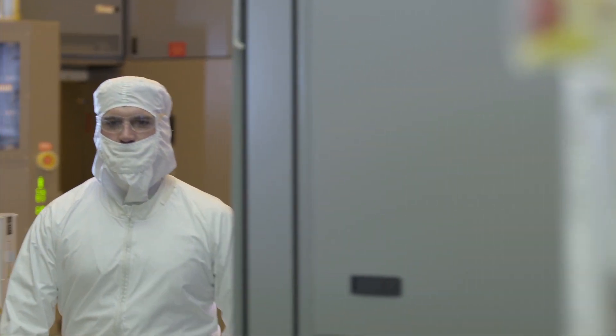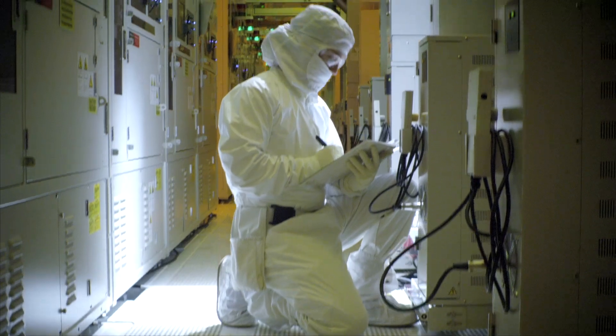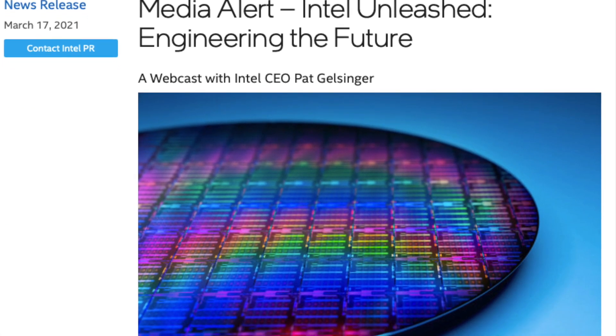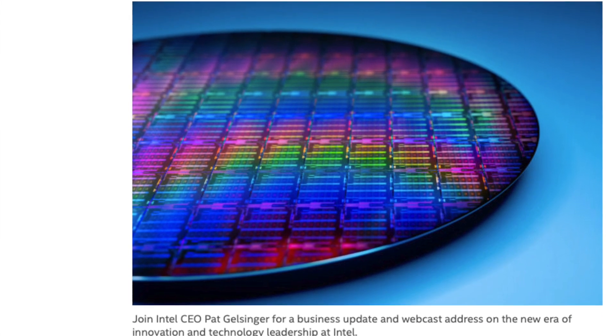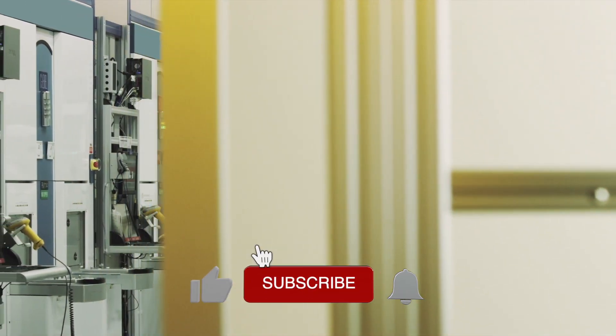FYI, Intel CEO Pat Gelsinger is hosting a webcast on March 23rd, just 3 days before the scavenger hunt begins. So we may get some more clues to what is going on during that presentation. I will be keeping a close eye on this story.